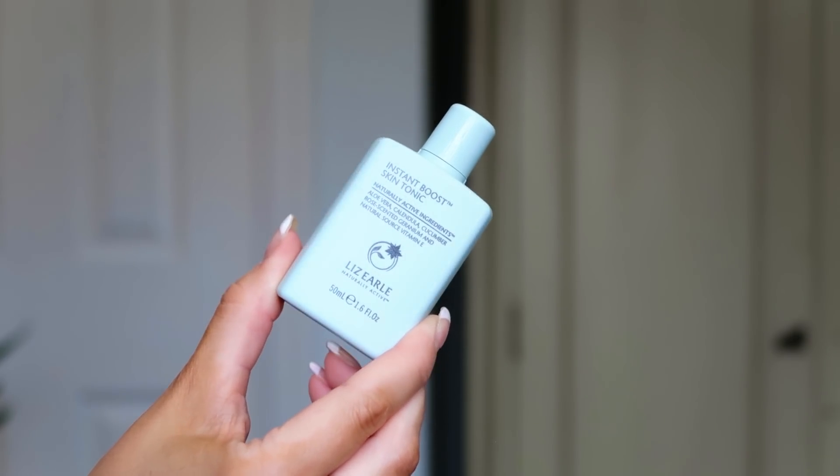Number fifteen: the Lizelle Instant Boost Skin Tonic, 50ml. I've used this before. Apply a soaked cotton pad across the face after your micellar water and cleanser — it helps return your skin's natural pH balance, clears and unclogs pores. It's a really great skincare step, especially for clogged pores. It's gentle and won't aggravate your skin. I'm actually really liking this calendar — I was a bit dubious but the actual products are really winning me over!